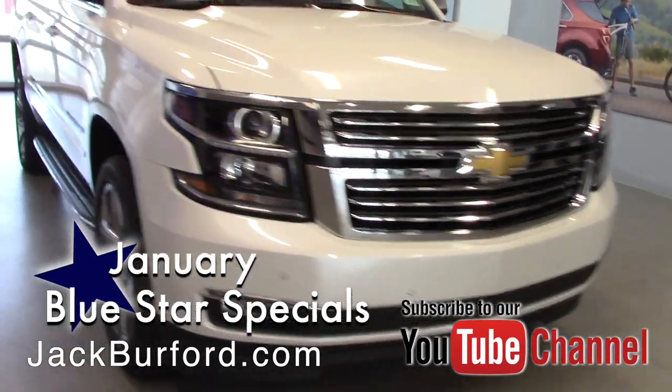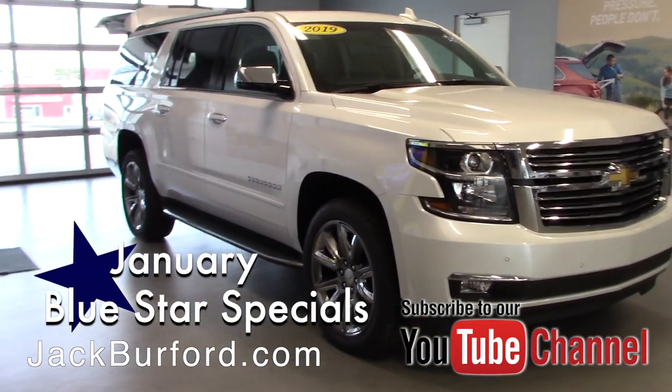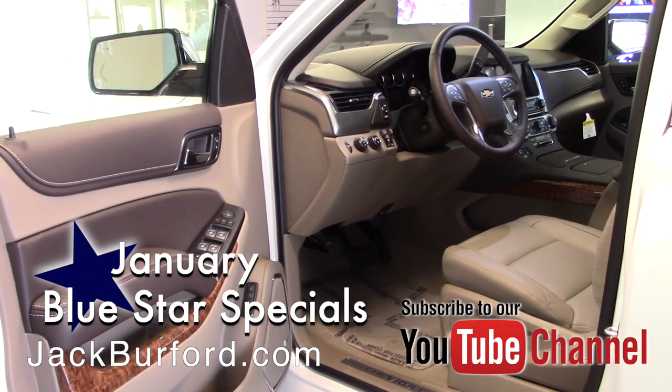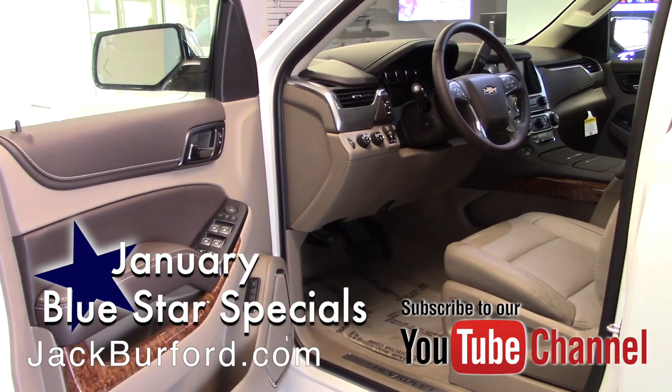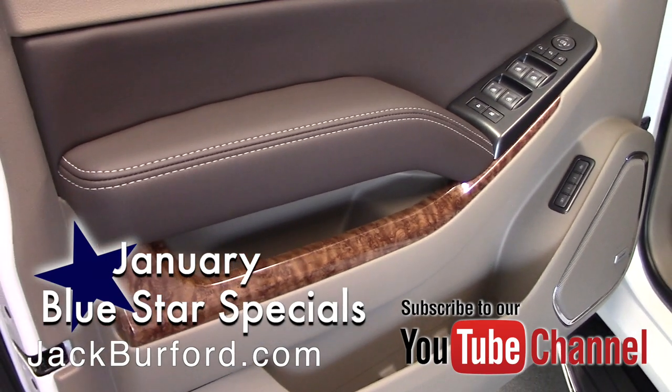Option-wise on the inside, I mean you've got all that you can think of. You have navigation built in, you have a sunroof, you have two sets of TVs in here — one in the second row and one in the third row — so if you're taking a vacation or anything and you have people to entertain, easy.